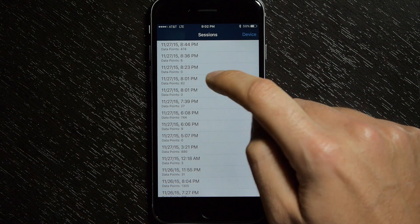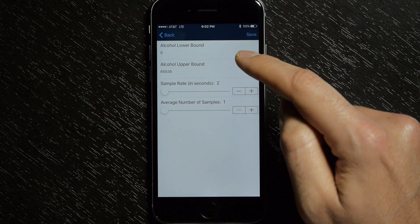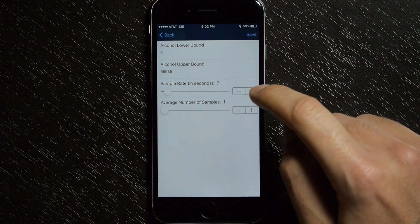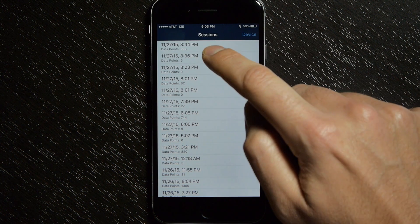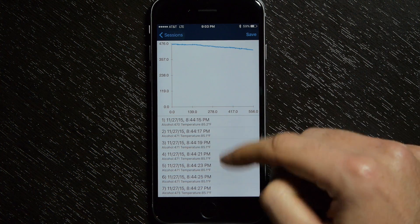In sessions, you can start and stop a recording session and access any unique session. Under device settings, you'll see alcohol lower bound and alcohol upper bound — these are the calibration points that convert raw alcohol data to a blood alcohol content result. Below that is the adjustable sample rate; I have it set to sample every 2 seconds, though you can go up to every 10 seconds. You can also set the average number of samples — for example, averaging over 30 seconds for a smoother curve. The current session updates the graph every 30 seconds.